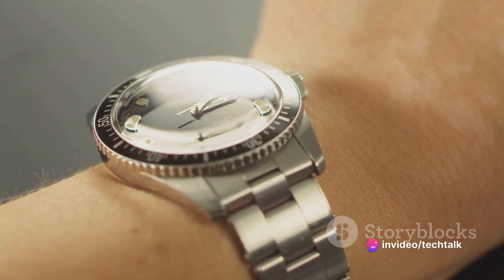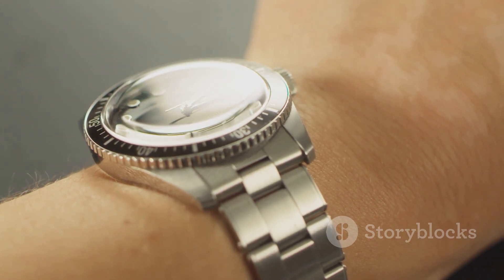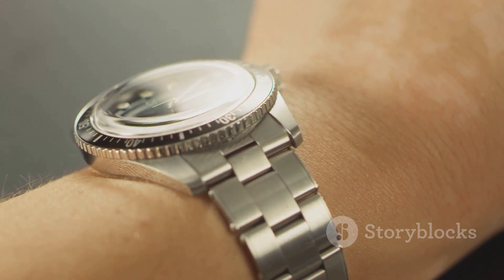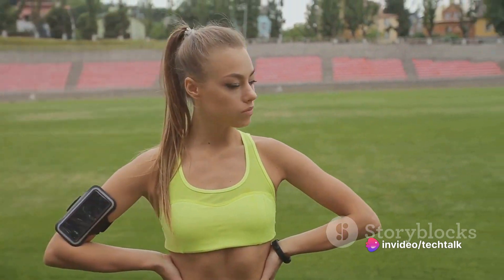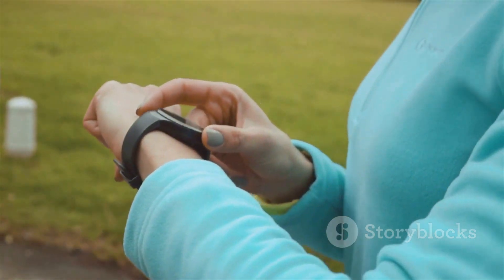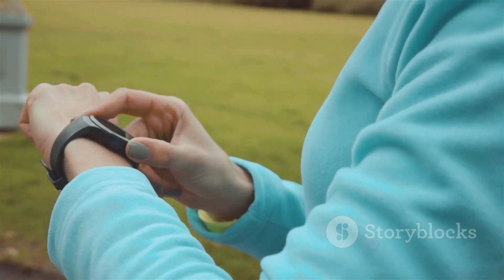This was the first step in the journey of wearable technology becoming a part of our daily fashion. It was a watch, yes, but also a calculator, a tool, a gadget that was not just worn but used. Then, the turn of the millennium saw another leap forward with the introduction of fitness trackers. Devices like Fitbit and Garmin became popular, not just among fitness enthusiasts, but among the general public too.